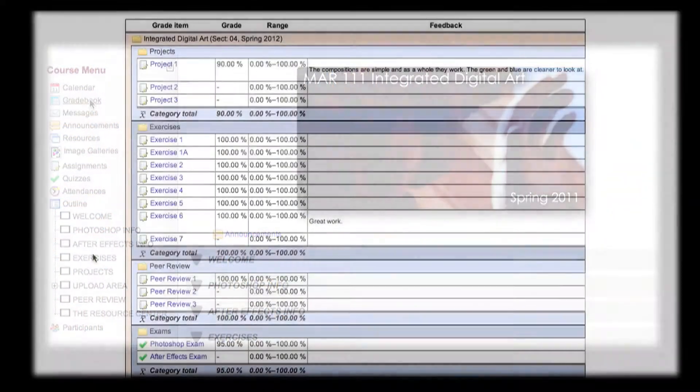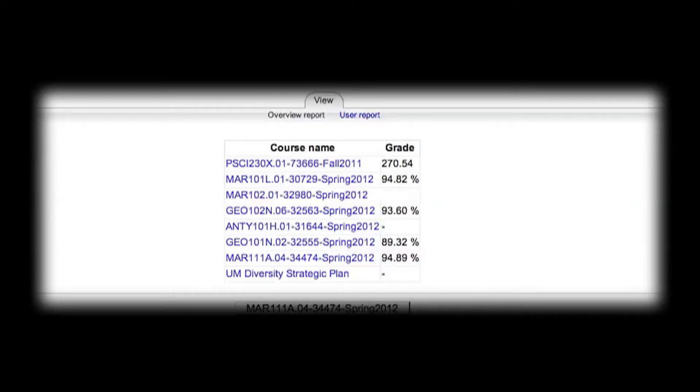Increasingly, professors post grades online through Moodle. If your courses use Moodle, check the online grade book.